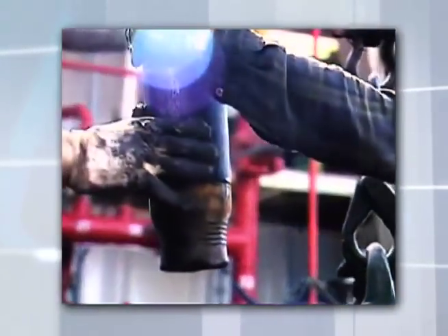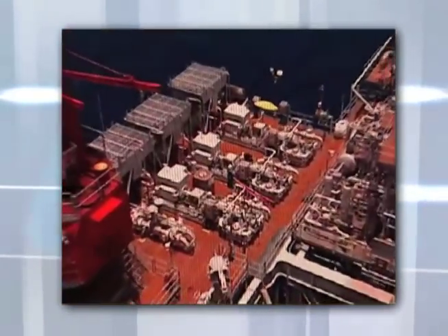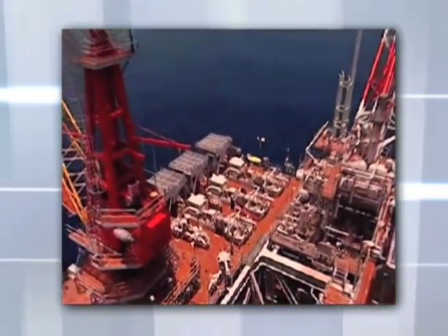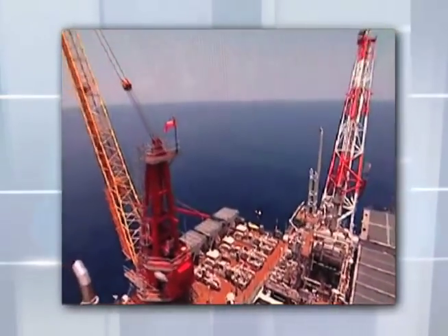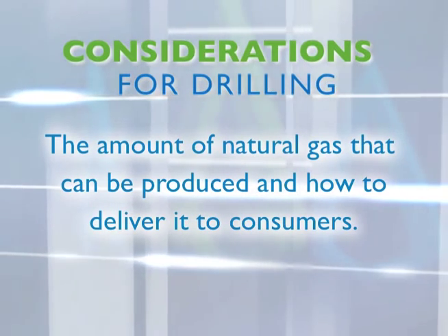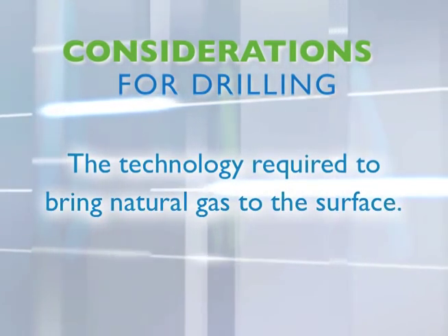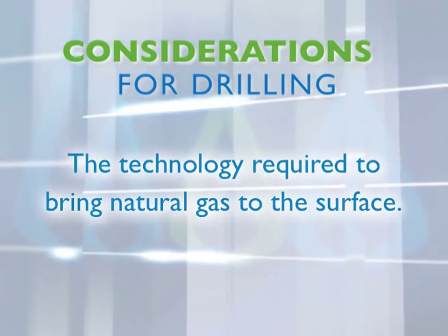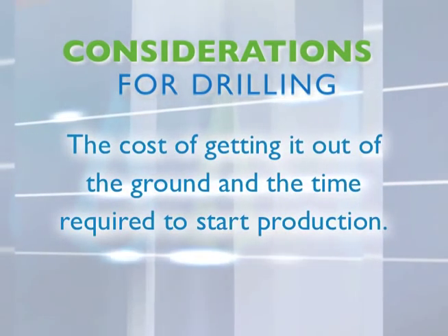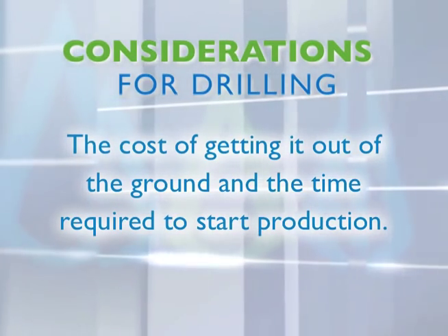After exploratory wells have been drilled and the resulting data gathered and analyzed, it's time to make the most challenging decision in the entire energy production process: whether or not the underground formation is promising enough to justify the enormous expense of proceeding with production. Geologists and engineers must consider the amount of natural gas that can be produced, the technology required to bring it to the surface, and the cost and time required to start production.